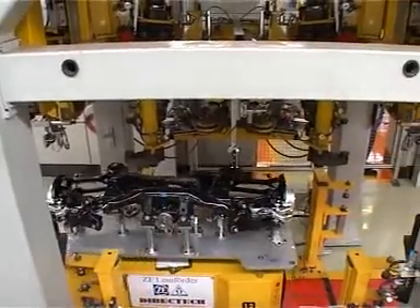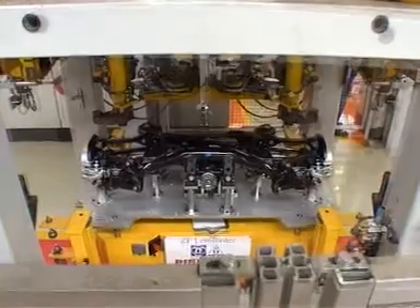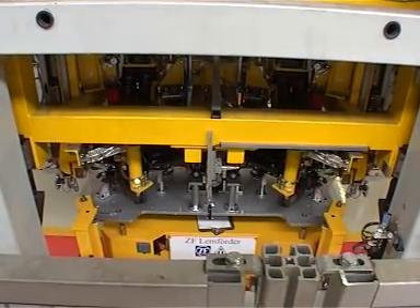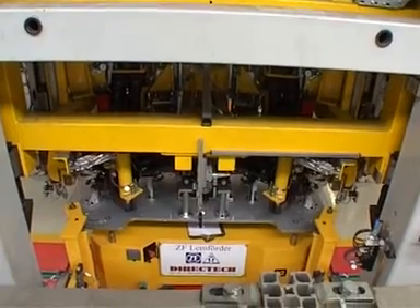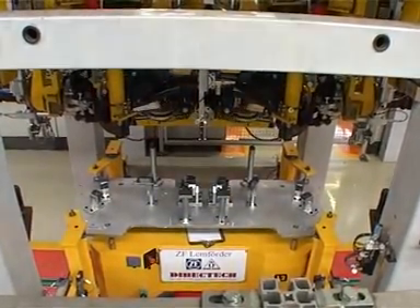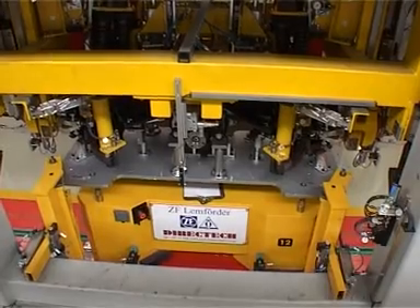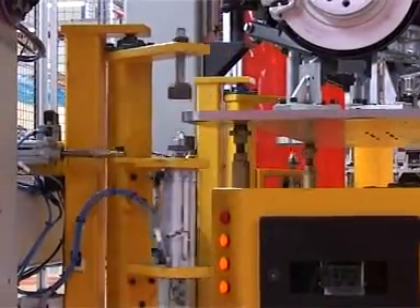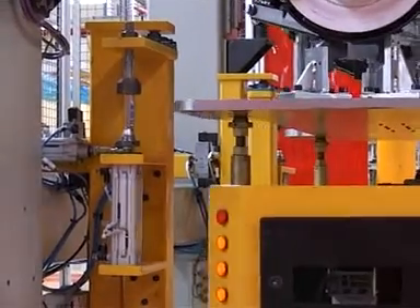This station lifts the workpiece carrier off the AGV and presents it in a precise location for an alignment tool. These are just two examples of how the workpiece carrier can be manipulated. We are able to cater for most possibilities.